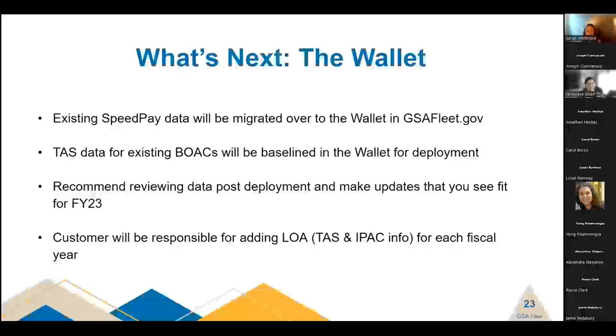Having the TAS will also support our future G-Invoicing requirements — we won't be getting into that today, but it's something coming down the road in the next couple of years.